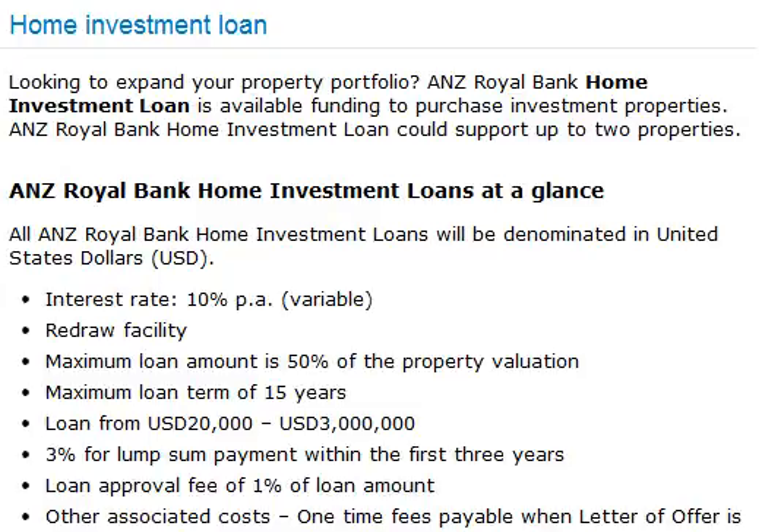Loan Approval Fee of 1% of the Loan Amount. Other associated costs — one-time fees payable when the Letter of Offer is issued: Property Valuation $100 to $150; Document Arrangement Fee $20; Mortgage Registration $180 to $250.